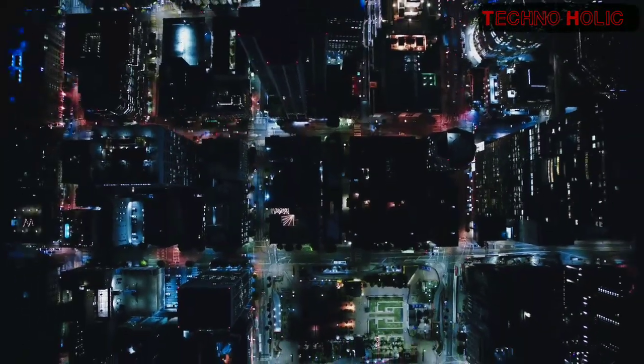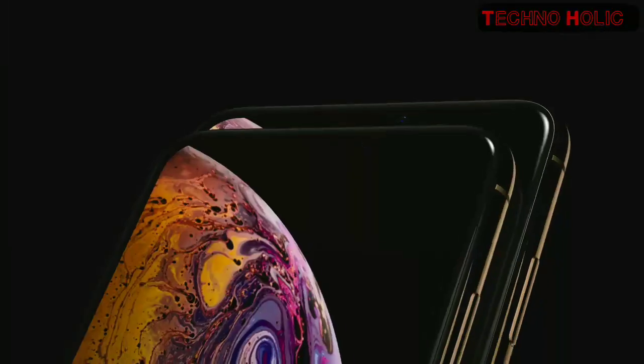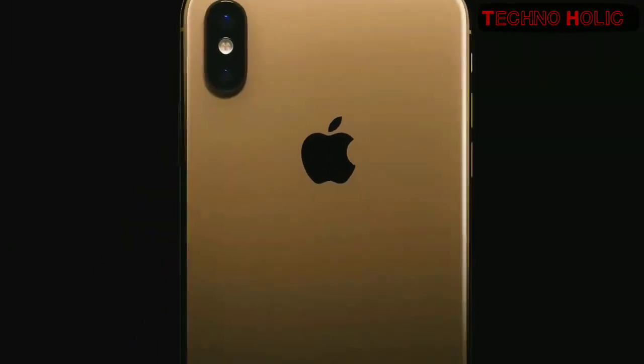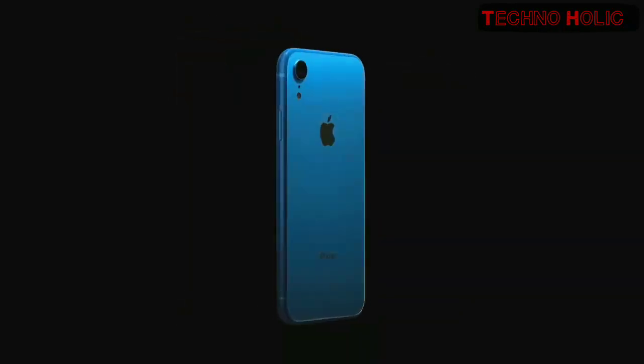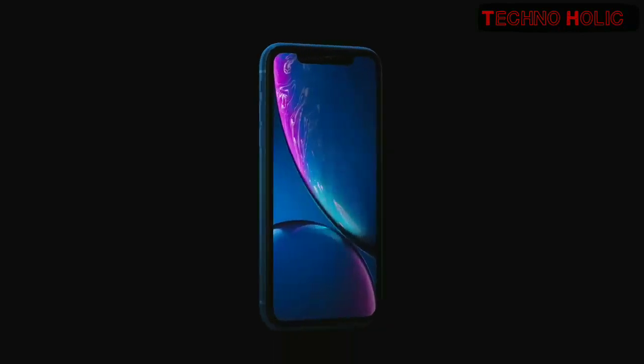Our utterly uncompromised vision for the future — iPhone XS and iPhone XS Max — and with a range of new finishes offering more choice to more people, iPhone XR.